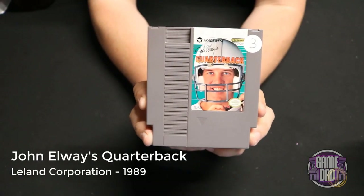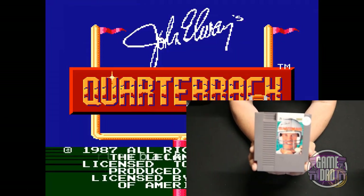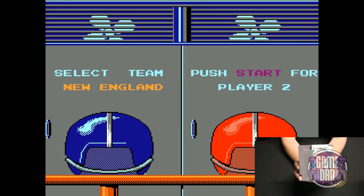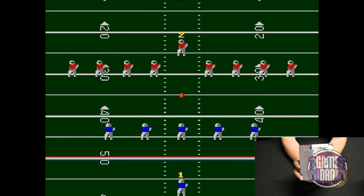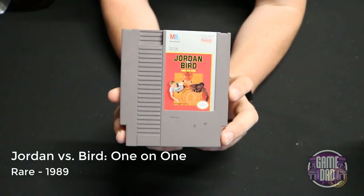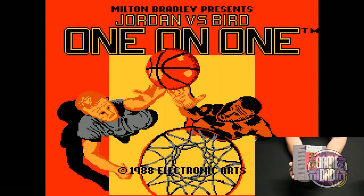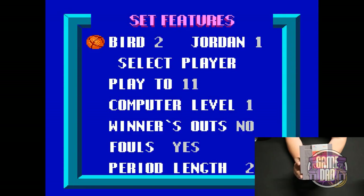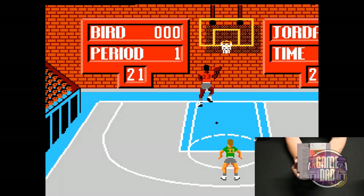John Elway's Quarterback released by Leland Corporation in 1989 — as with most sports games I'm just not really a big fan. At least I knew who John Elway was this time. Jordan vs. Bird: One-on-One released by Rare in 1989 gives you classic one-on-one half-court action playing as two of basketball's greats — you just get to have some classic fun shooting some hoops.